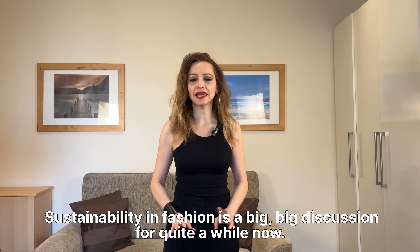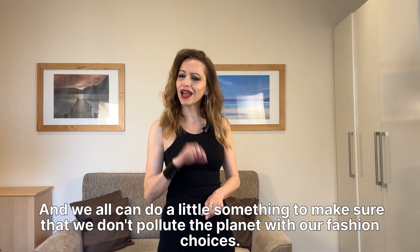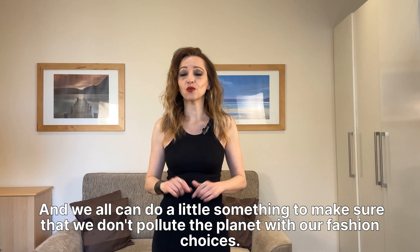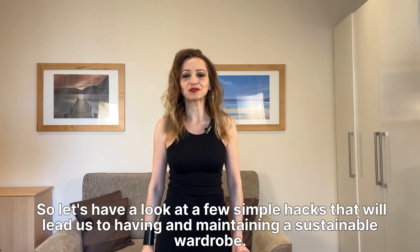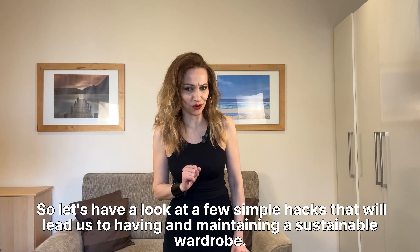Sustainability in fashion is a big discussion for quite a while now, and we all can do a little something to make sure that we don't pollute the planet with our fashion choices. So let's have a look at a few simple hacks that will lead us to having and maintaining a sustainable wardrobe.